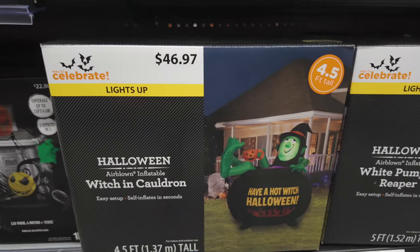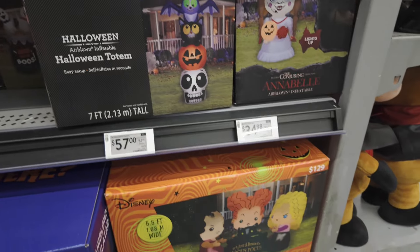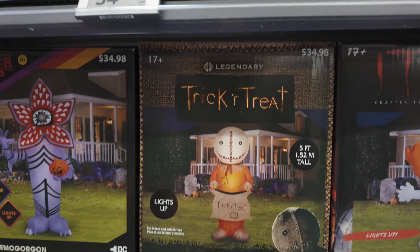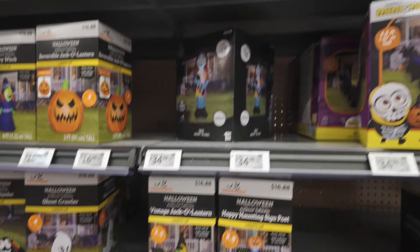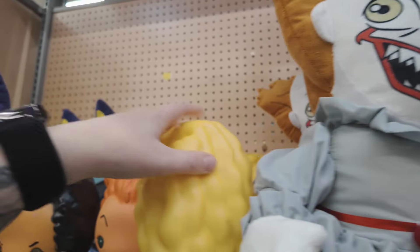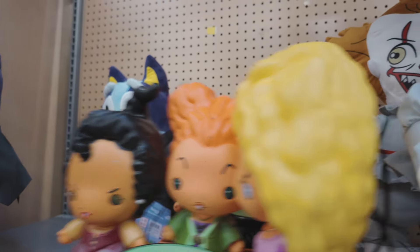'Have a hot witch Halloween.' I like this reaper. And of course they've got the Sanderson sisters. There's Annabelle. Here's my favorite — Sam. And a Demogorgon. And they've got Billy the Puppet. That's a cute minion. And of course they've got Wednesday. Over here we've got this — it plugs in and it feels like a blow mold. So I think this might be a Sanderson sisters blow mold. That's cool, I don't think I've seen that before.